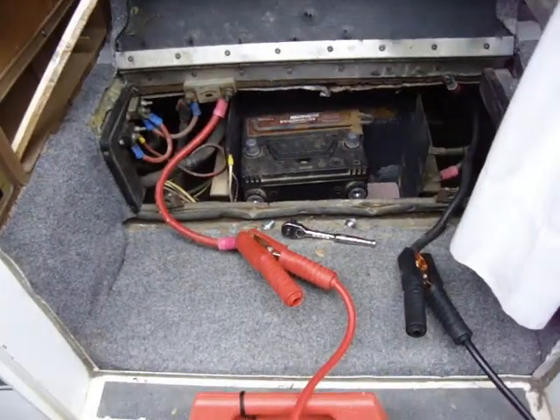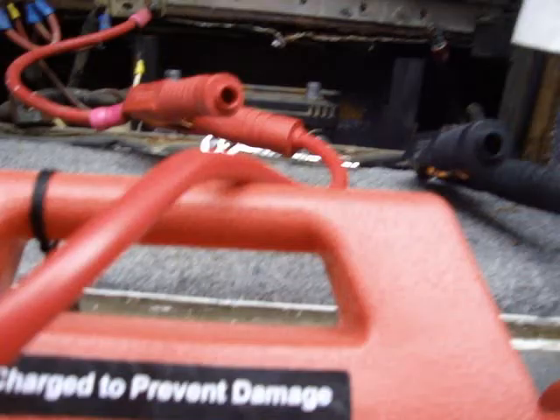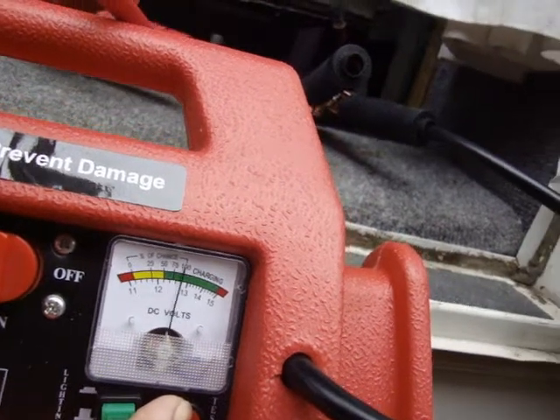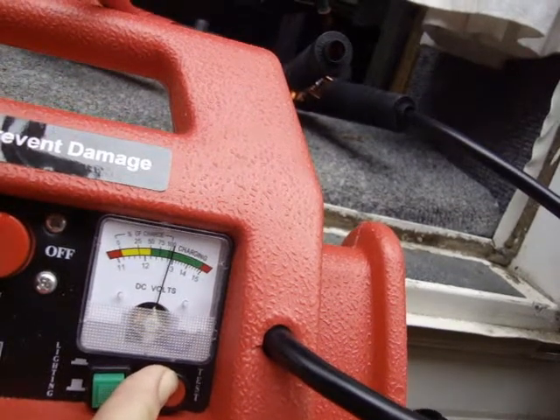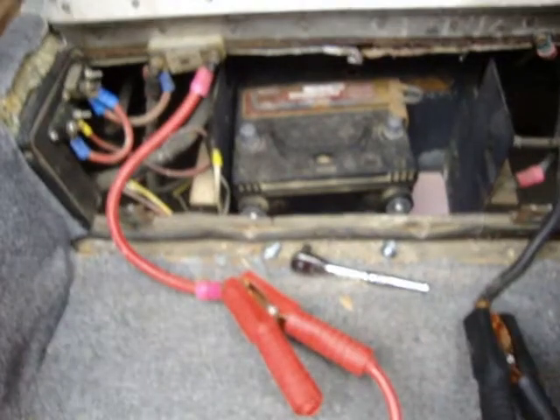I climbed down out of the RV — I'm outside now. As you can see, it's on and it's got plenty — well, not as much as it had before, but it's got enough to start it. But it just isn't going to start, which tells me it's my starter — which is fine. I'll just get a new starter.